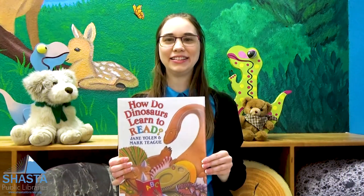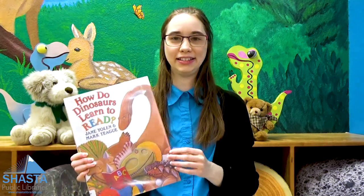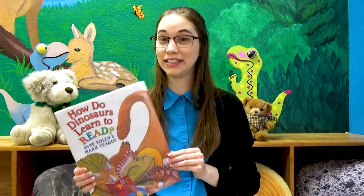Hello, everyone, and welcome back to Shasta Pollock Library's virtual storytime. I'm April, and today I'll be reading How Do Dinosaurs Learn to Read, written by Jane Yolen and illustrated by Mark Teague.